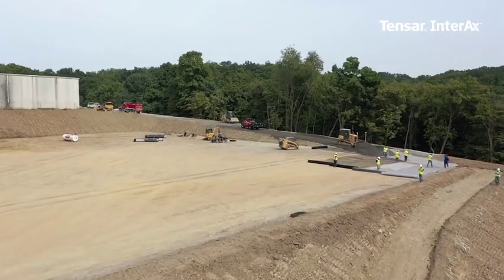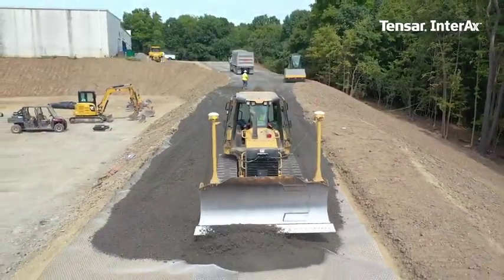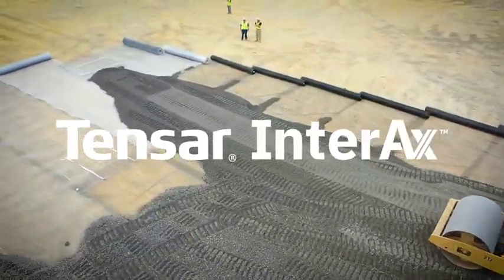And now those decades of research, development and innovation have resulted in Tensar's latest achievement: the introduction of Tensar Interax GeoGrid.